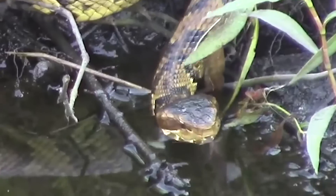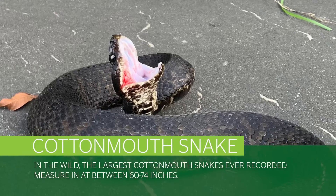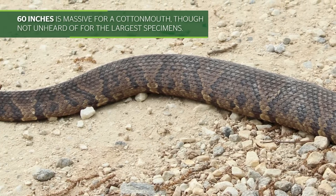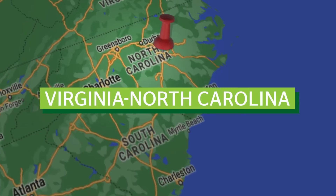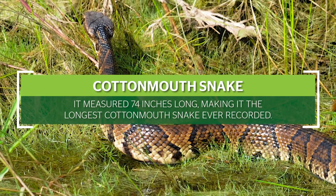The largest cottonmouth snake ever reliably recorded: in the wild, the largest cottonmouth snakes ever recorded measure in at between 60 to 74 inches. 60 inches is massive for a cottonmouth, though not unheard of for the largest specimens. A 1990 review of snakes included the largest cottonmouth snake ever reliably measured. This specimen was reputedly captured on the Virginia-North Carolina border in an area known as the Dismal Swamp. According to the 1990 review, it measured 74 inches long, making it the longest cottonmouth snake ever recorded.